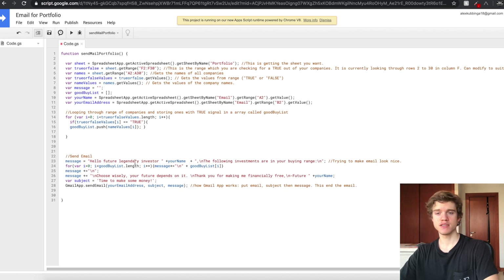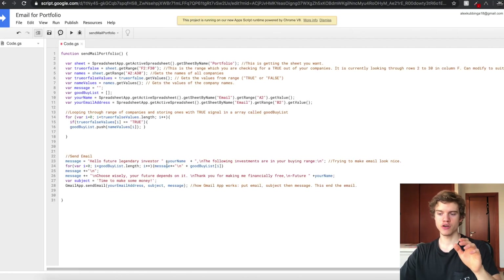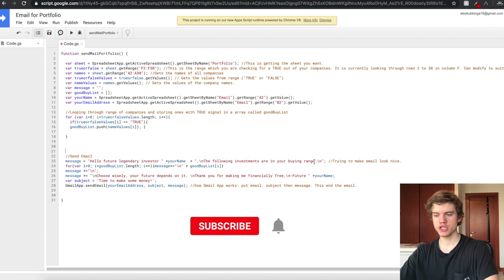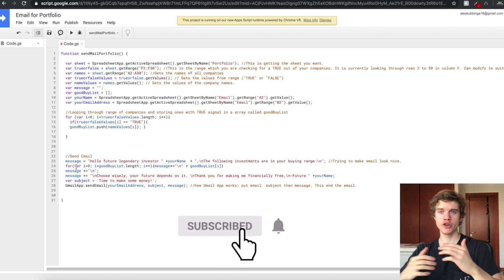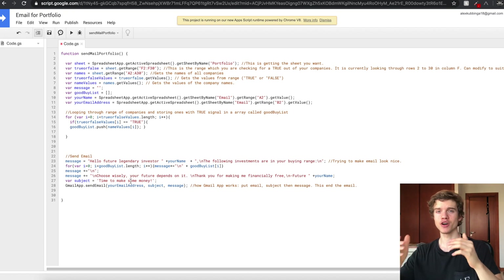Once we've identified the true values and put them into a list, we can now send the email. Here I'm creating the message, just formatting it to make it as nice as possible. We have 'Hello, future legendary investor, your name' — the slash-N is just creating a new line for formatting. Then we have another loop going through the good buy list and typing the companies out in the email message, putting each company on a different line. Next we add a motivational message: 'Choose wisely. Your future depends on it. Thank you for making me financially free. Future, your name.' You guys can change this message however you want. The subject of the email is 'Time to make some money.' This last line of code tells the Gmail app to send an email to the address with the subject and the specific message.